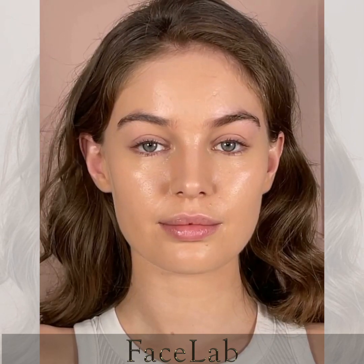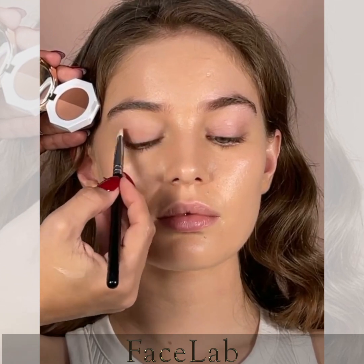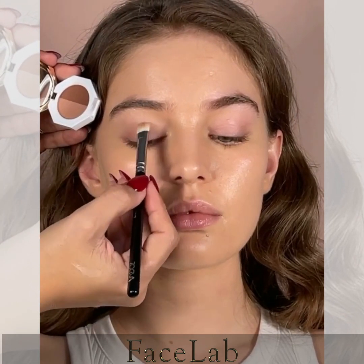Join me for a festive day to night tutorial. For today's eye look, I'm going to use one main eyeshadow palette by Dear Dahlia in shade Coco Delight.